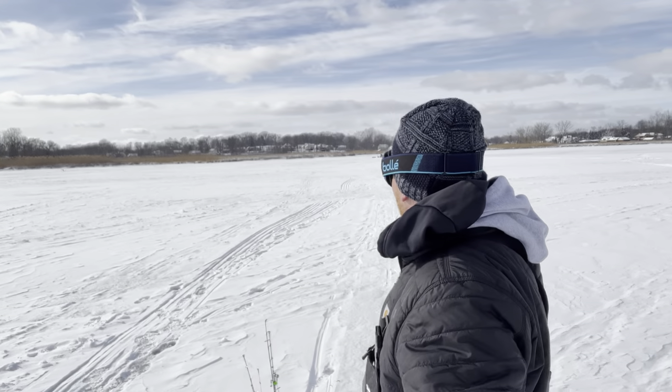Welcome back to the channel everybody. If you're new here, welcome — I'm Luke Pulaski, this is the Outdoor Conquest. Today I'm going to do a little leisurely ice fishing. I'm going to go after some panfish and still set a few tip-ups for pike. I'm still grinding away trying to catch a big 40-inch pike, but I want to do a catch-and-cook panfish video for you guys just to break it up and do something different.